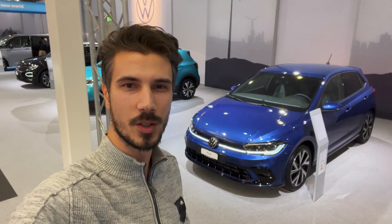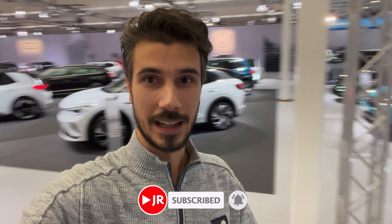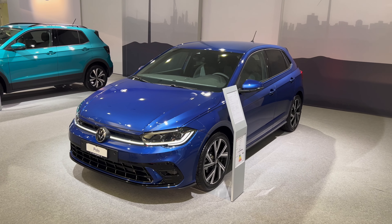Hello ladies and gentlemen, welcome to a new video. We're at the Zürich Auto Show in Switzerland. Behind me is the new Volkswagen Polo R-Line. In this video we're going to take an in-depth tour. Subscribe to the channel if you want to see more, and without further ado let's jump into the review.